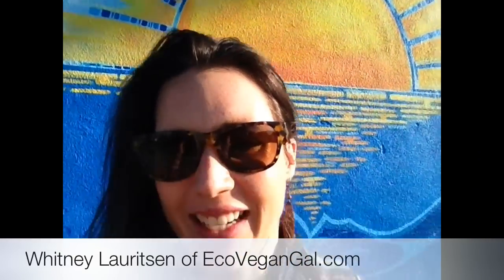Hey, it's Whitney from ecovegangal.com. I'm here at a bus stop in Santa Monica. I love this background behind me. Isn't that cute?